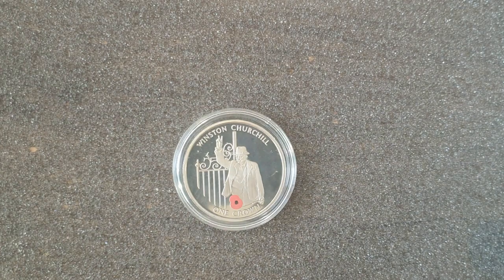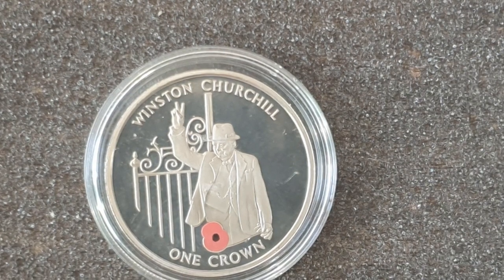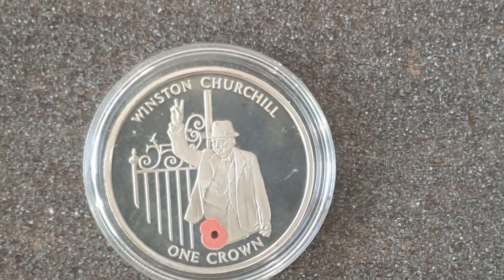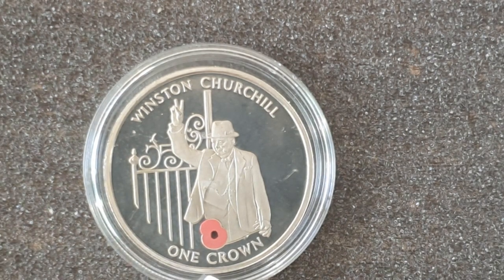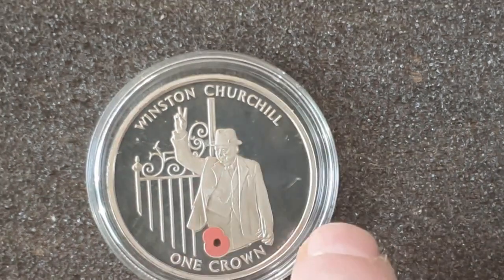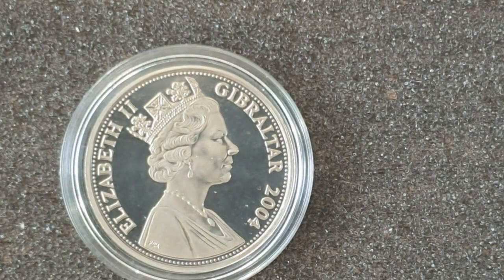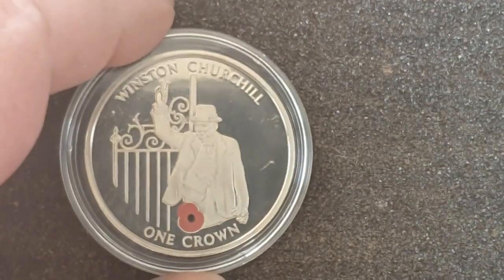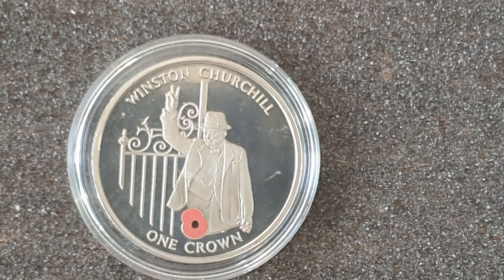So the coin today is the lovely Winston Churchill crown, wearing his suit and his hat, giving the V-sign, with the coloured poppy underneath. I just thought it was really nice — managed to pick it up for a couple of quid on Facebook. Nothing really special to say about it; it's a Gibraltar 2004, obviously a non-circulating coin. But yeah, I just liked it — thought it was a nice looking coin and it was a bargain.